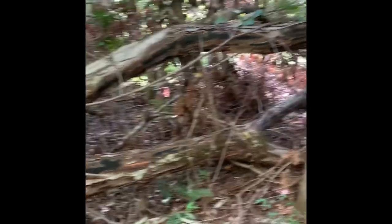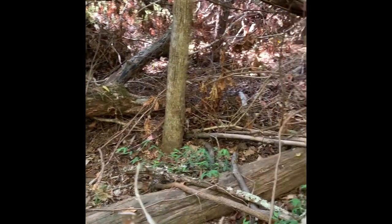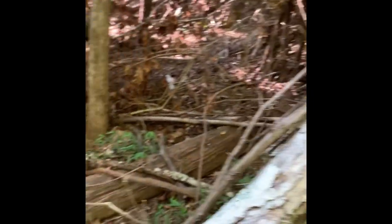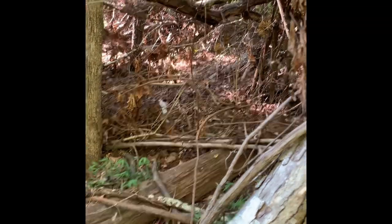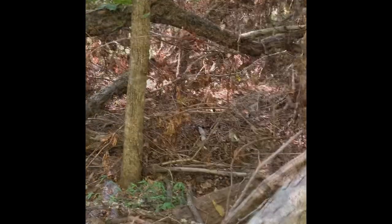This spot here looks amazing — if I were a deer I'd be bedding right here. But I'm not seeing any fresh beds at the moment. I like to look for fresh beds and also any rubs, scrapes, or deer poop. If you do find a bedding area, that proves there's a deer bedding there. Not seeing that here, so we're going to move on.